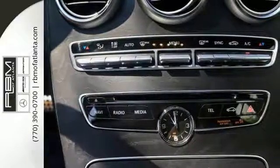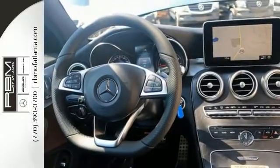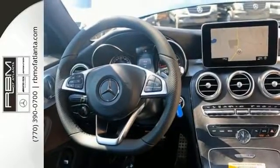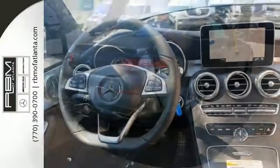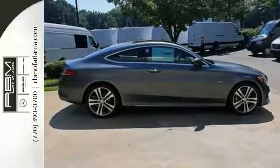It has keyless go, entrance lamps and doors, blind spot assist, a rear view camera, Sirius XM satellite radio capability, and a Burmester premium sound system. With the hands-free comfort package and command navigation and voice control, you can't go wrong.